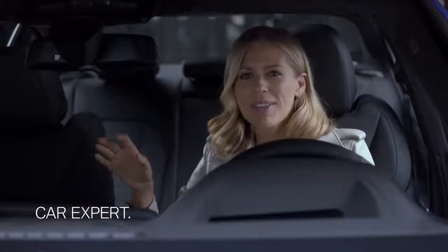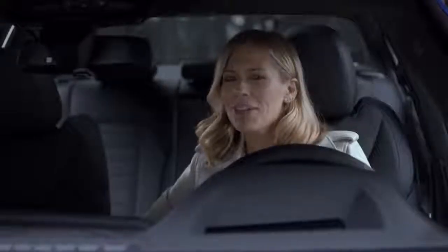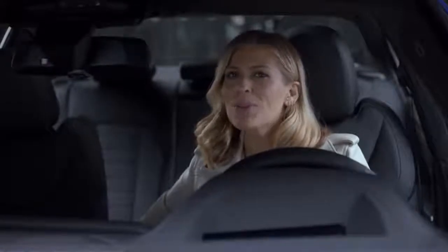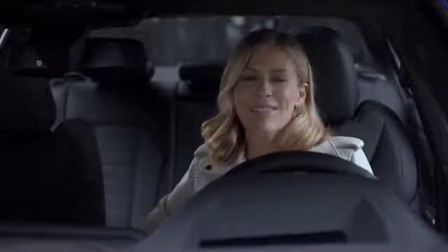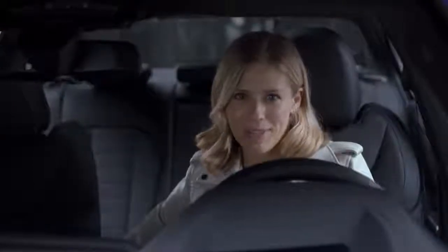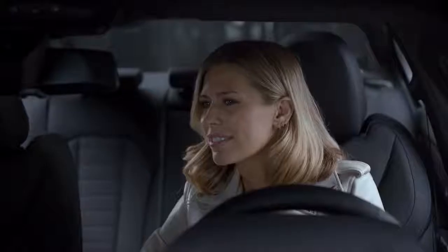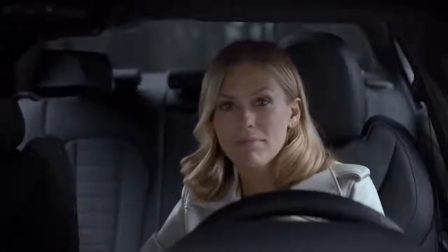Cars these days are packed with cool new functions and features. But while they're hugely helpful, they also make things a little bit more complex. And that's where the Assistant comes in as your personal car expert. Let me give you an example. Hey BMW, how do I use the child lock?